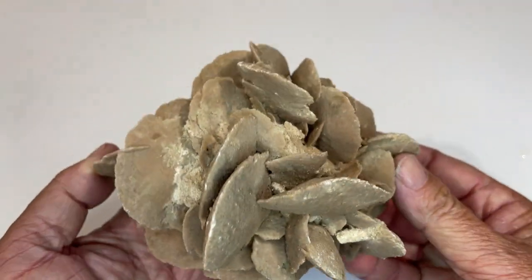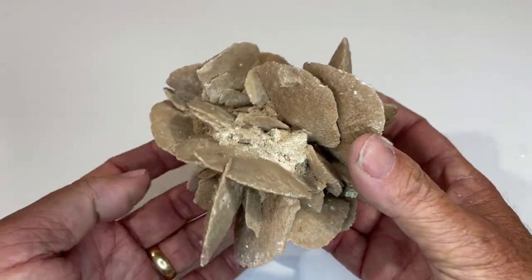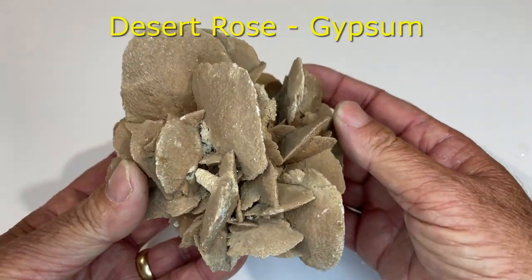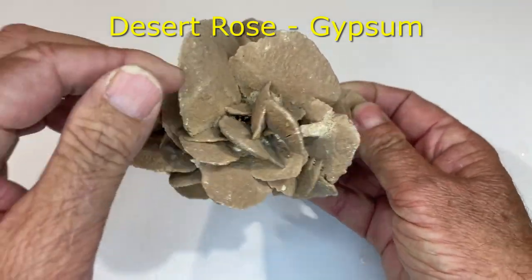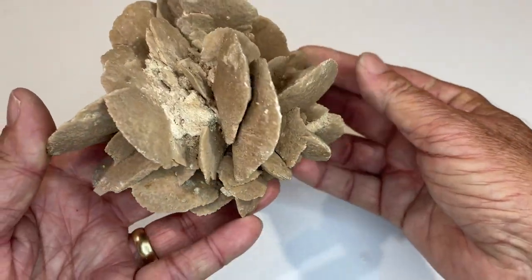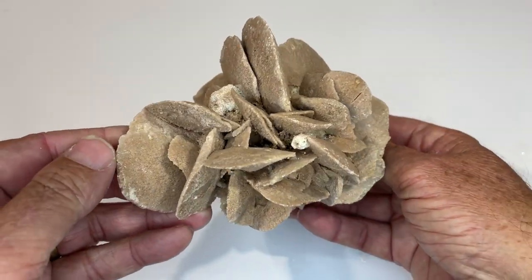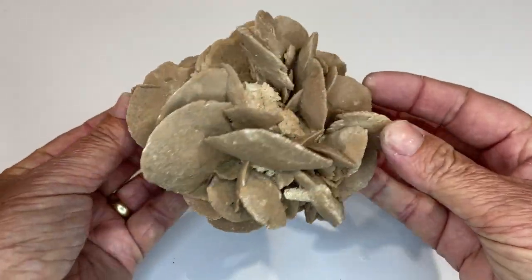Now this is quite unique — this is gypsum. But formed like this, they call it desert rose. It's amazing how it forms — the crystal structure comes out at all sorts of angles. Fantastic stuff. Desert rose gypsum.